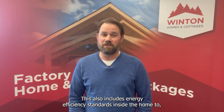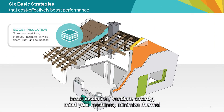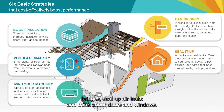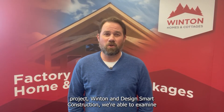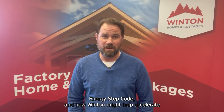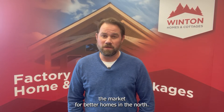This also includes energy efficiency standards inside the home to boost insulation, ventilate smartly, mind your machines, minimize thermal bridges, seal up air leaks and think about doors and windows. Through the CleanBC project, Winton and DesignSmart Construction were able to examine the requirements needed to meet higher performance standards required by the BC Energy Step Code and how Winton might help accelerate the market for better homes in the north.